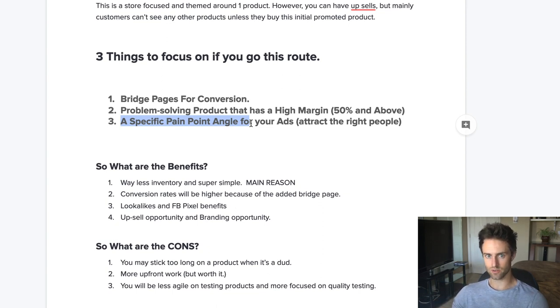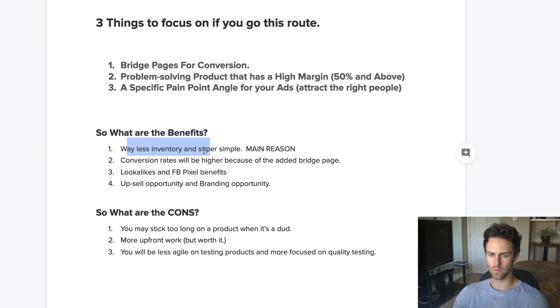The benefits of this approach are: way less inventory, it's super simple, your conversion rates will be higher because of the bridge page, and look-alikes and Facebook pixel seasoning are easier. For beginners, it makes look-alikes easier because you won't have to segment different products. There's also a lot of opportunity with upsells, and that's truthfully how I think everyone should start leaning — making this work requires upsells and all that good stuff.